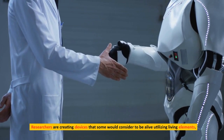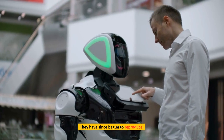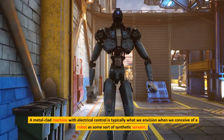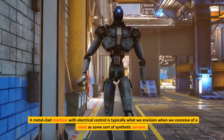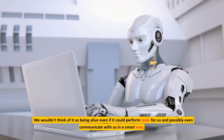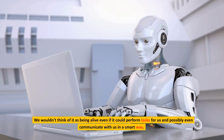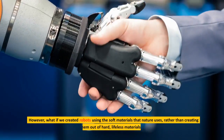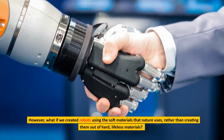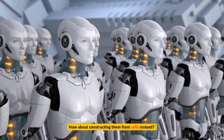Researchers are creating devices that some would consider to be alive, utilizing living elements, and they have since begun to reproduce. The metal-clad machine with electrical control is typically what we envision when we conceive of a robot as some sort of synthetic servant. We wouldn't think of it as being alive even if it could perform tasks for us and possibly even communicate with us in a smart way. However, what if we created robots using the soft materials that nature uses, rather than creating them out of hard, lifeless materials? How about constructing them from cells instead?